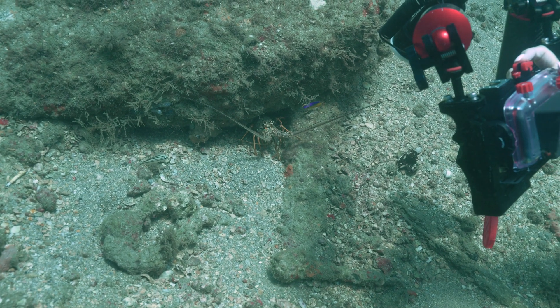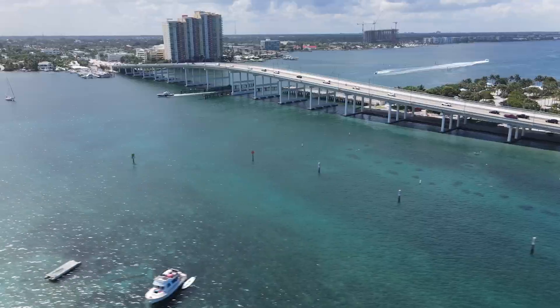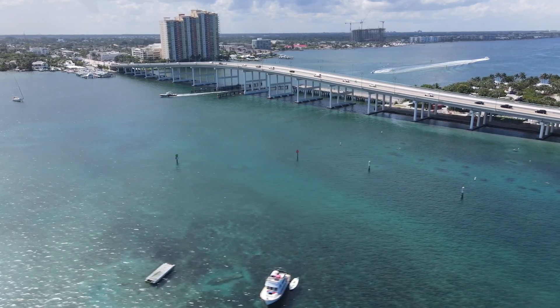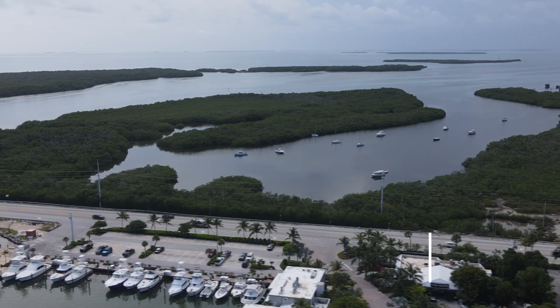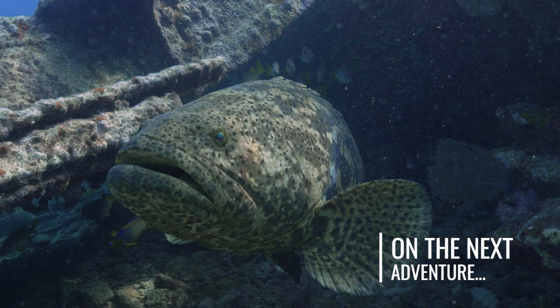Overall, really cool dive, really fun dive. Morgan and I are going to head back to the beach and hit the road — we're going down to the Keys. So the next video we'll be diving in the Keys. We're going to do some wrecks and some reefs. It'll be fun.